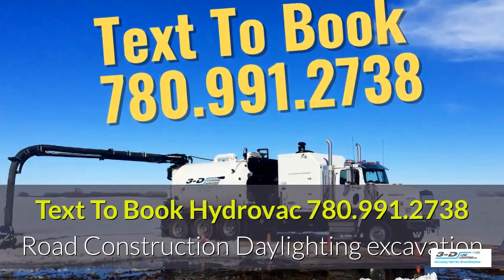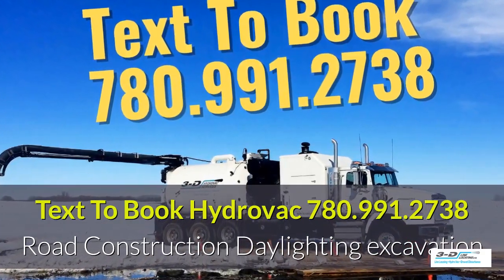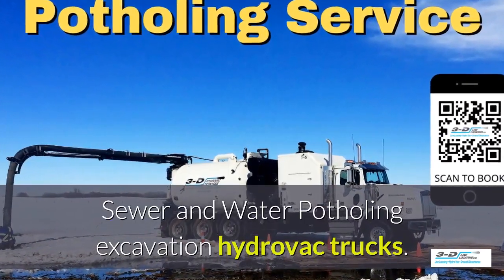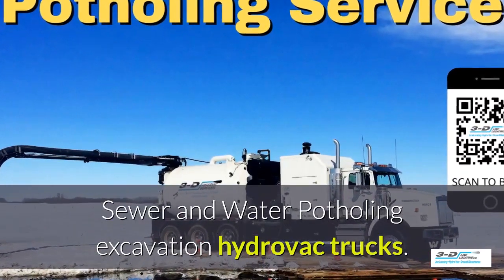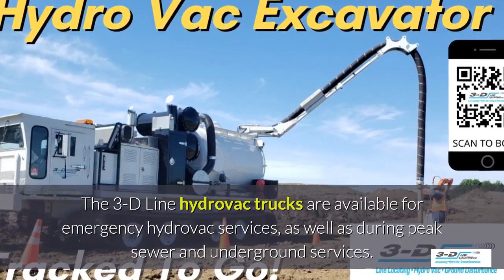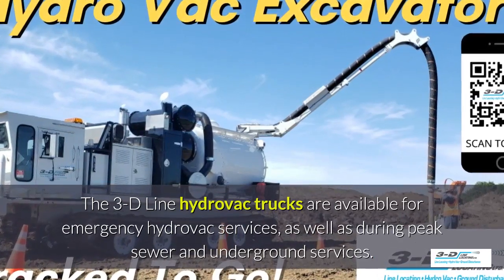Text 780-991-2738 to book your HydroVac truck. We do sewer and water potholing for excavation. Our fleet of 3D Line HydroVac trucks are available for emergency HydroVac services.